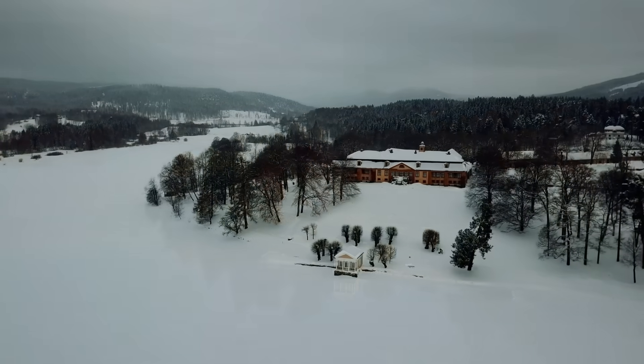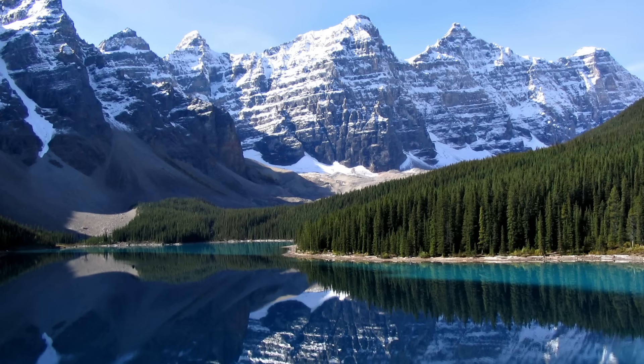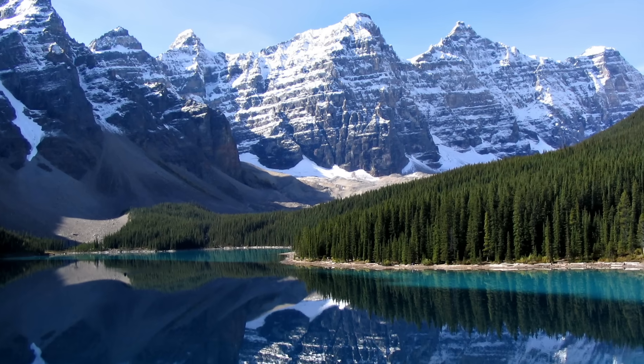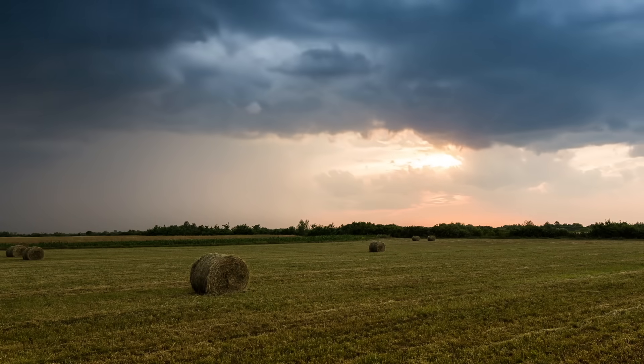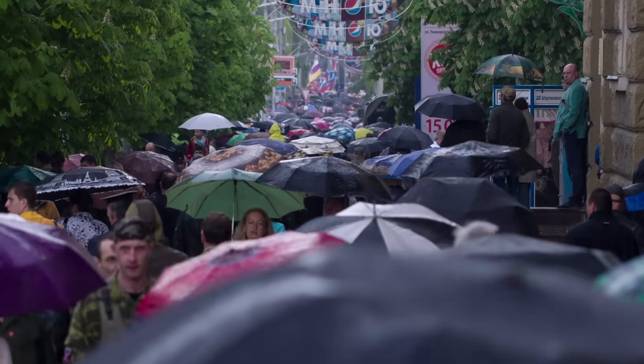And it'll continue to change, because our planet is a super dynamic place. Some changes happen slowly — we'd have to watch for millions of years to see the continents drift or the Rocky Mountains grow. But a storm or avalanche changes the landscape in the blink of an eye.